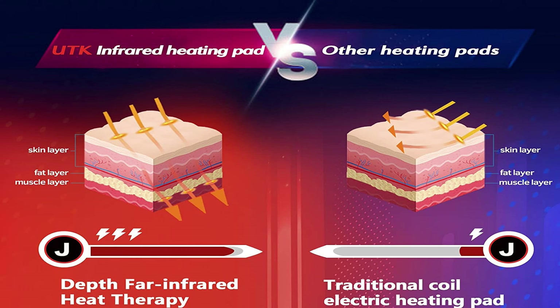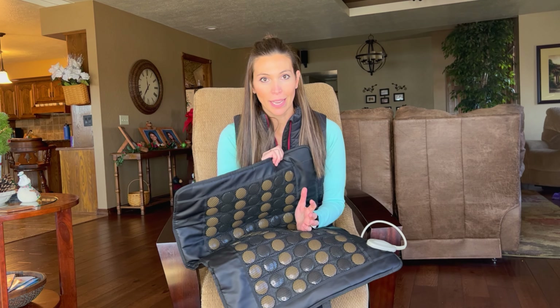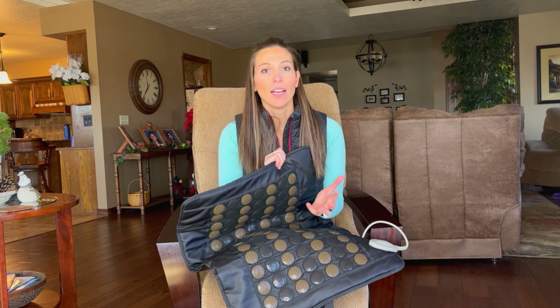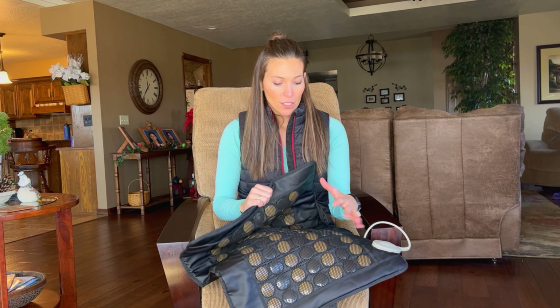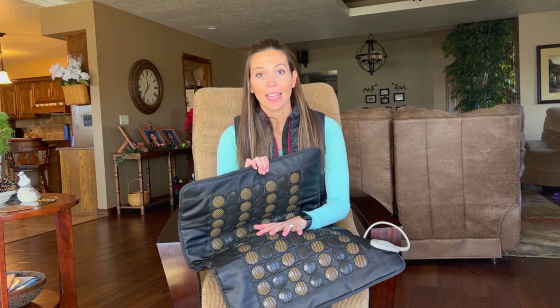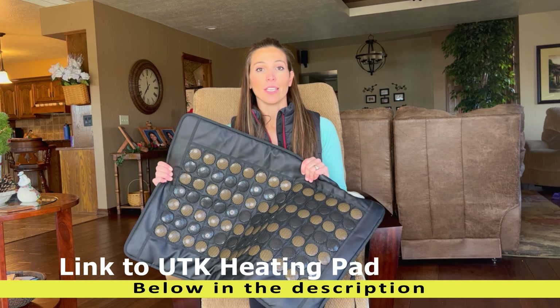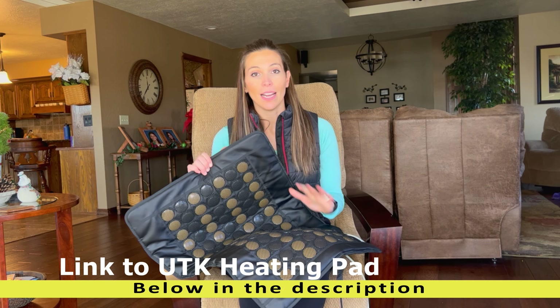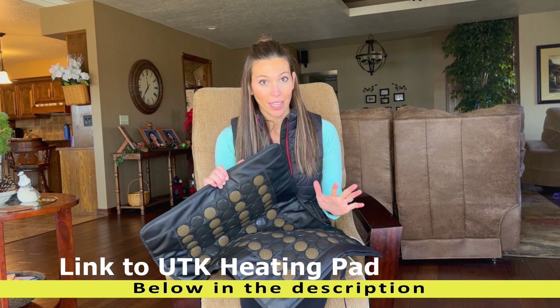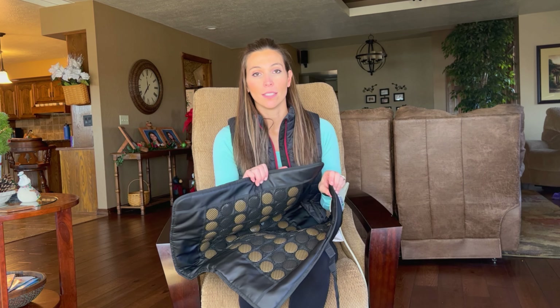What's up YouTube, it's Sarah with Happy Hootie. I'm here today to show you this great tool that I got and I've had it for about six months now and I am in love. It is a heating pad and it is huge. I'm gonna show you this amazing product — it is the UTK infrared heating pad. It's got these stones in here that heat up with controlled temperatures. It is the best thing ever.